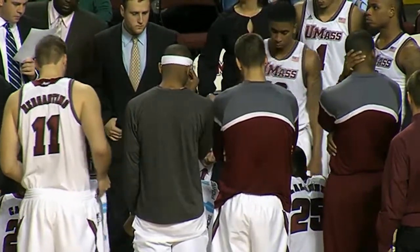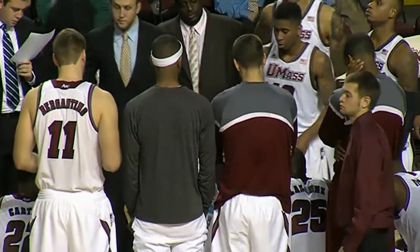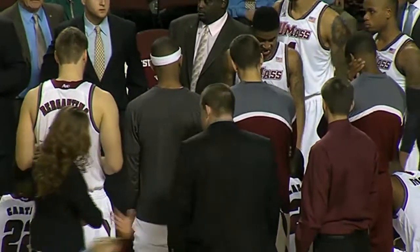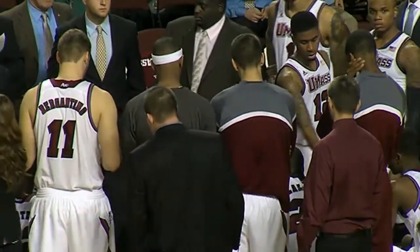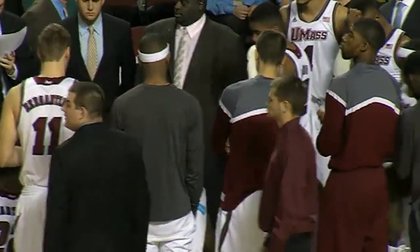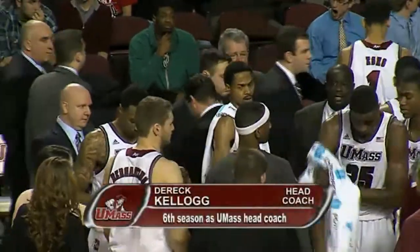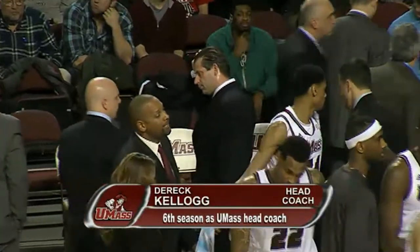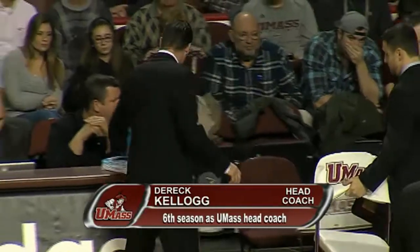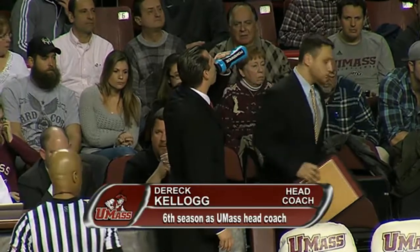UMass has been a come-from-behind team in Atlantic 10 games — the Minutemen are going to have to try to do it again tonight. They trail by nine, could be ten or eleven momentarily as Brian Allen for George Mason is about to take a couple of free throws. With just over three minutes remaining in the first half, the Patriots lead 33 to 24. Coming up at halftime, an interview with head coach Derek Kellogg.